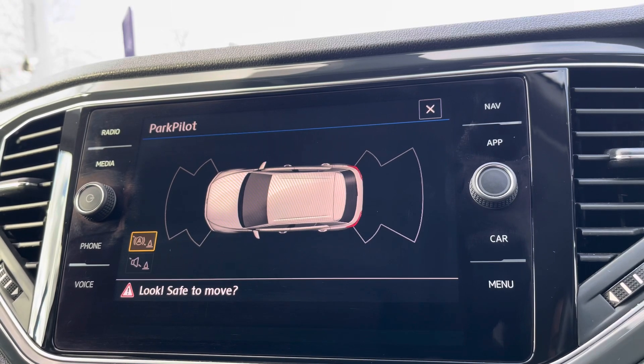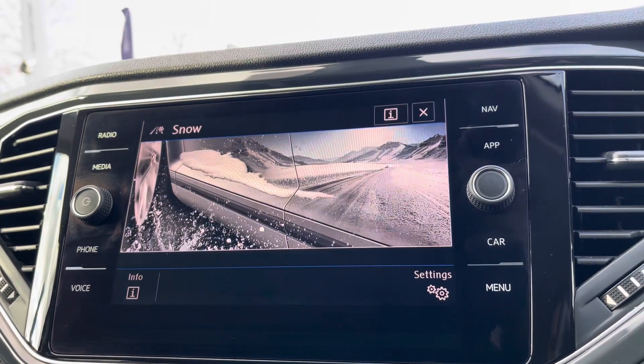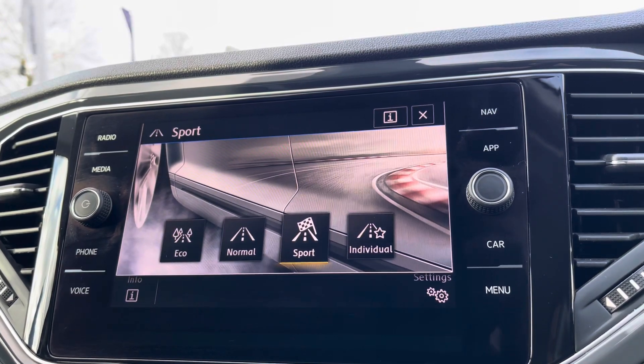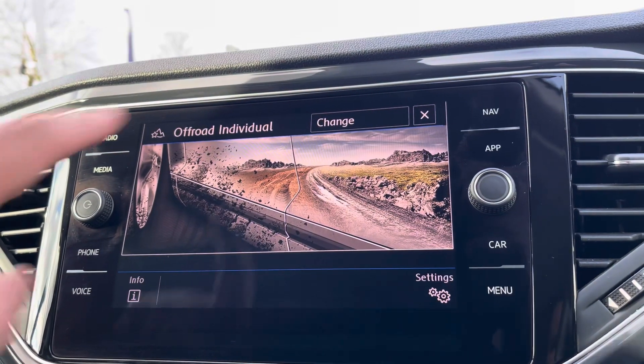To help with parking you've also got front and rear parking sensors, and multiple driver modes available including a snow setting with that full 4Motion all-wheel drive, and individual settings including hill descent control and much more.